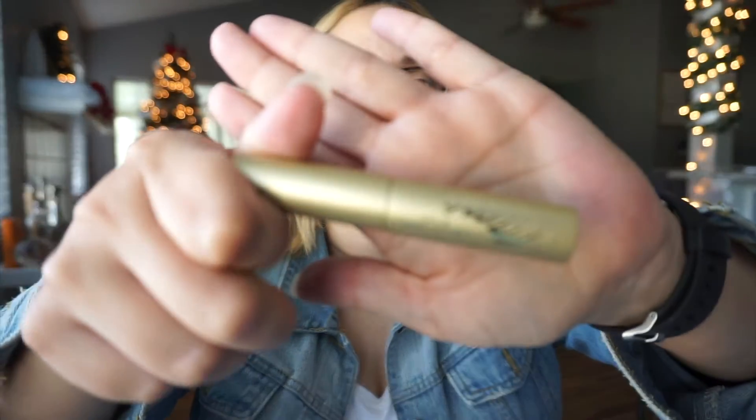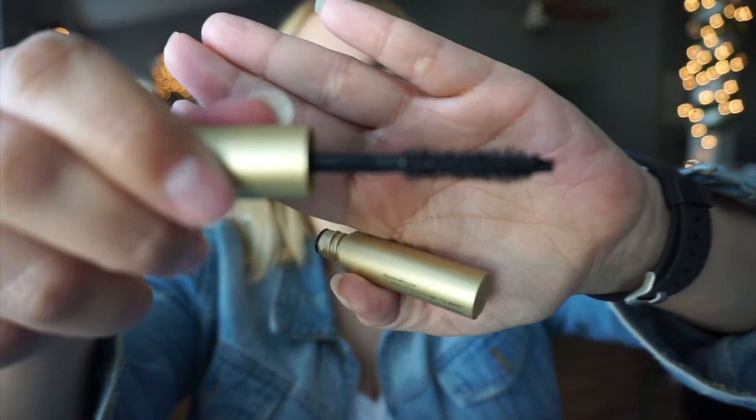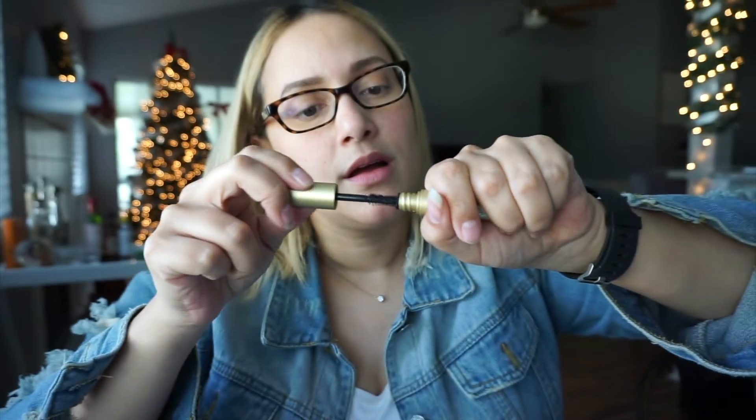Next up we have this Sunday Riley — so popular right now — Rapid Flash Brightening Serum. This brand is super popular right now and it's having great reviews, so I'm really excited about that. And here is a Stila Extreme Lash Mascara. Looks very interesting — I'll be using that because I have not done my eyelashes just yet.